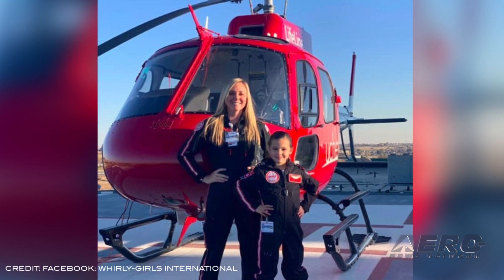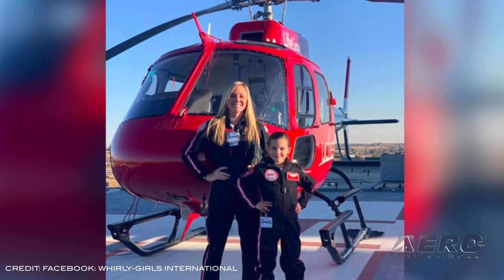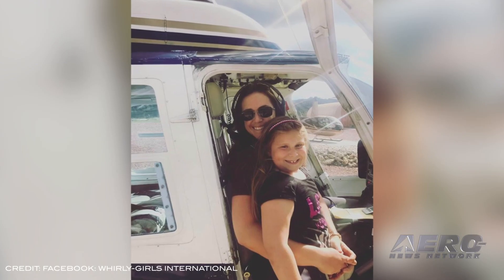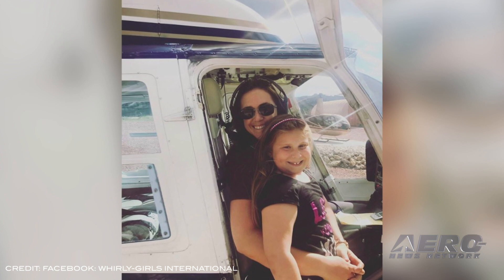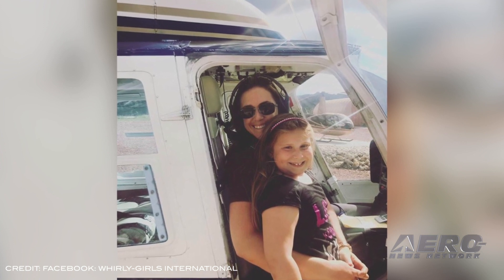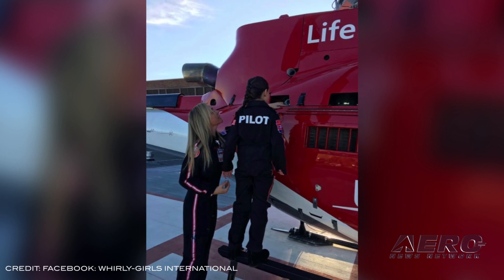Whirly Girls International announced new recipients for the 2020 Whirly Girls Scholarship Awards. The scholarships were awarded on January 26 at the Whirly Girls Annual Awards Banquet during HAI Heli Expo in Anaheim, California. Thanks to the support of aviation leaders, 23 scholarships were bestowed upon deserving aviators with a total value of over $135,000.